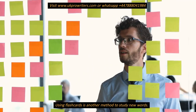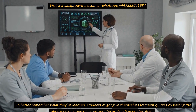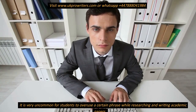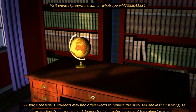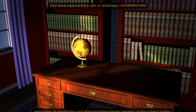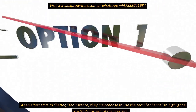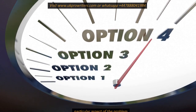Using flashcards is another method to study new words. To better remember what they've learned, students might give themselves frequent quizzes by writing the phrase on one side of paper and the explanation on the other. It is very common for students to overuse a certain phrase while writing academic papers. By using a thesaurus, students may find other words to replace the overused one, expanding vocabulary and demonstrating greater mastery of the subject matter. As an alternative to 'better,' for instance, they may choose to use the term 'enhance' to highlight a particular aspect of the problem.